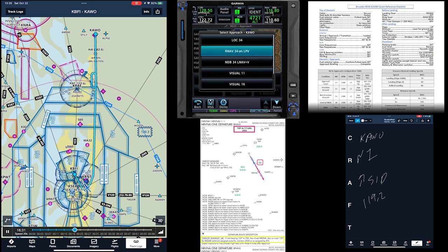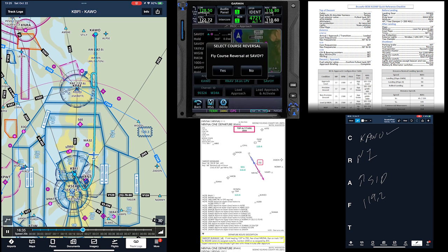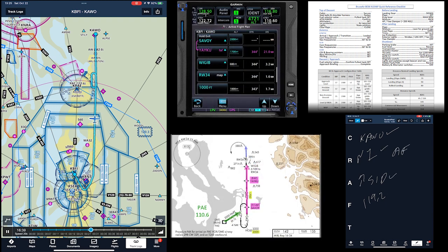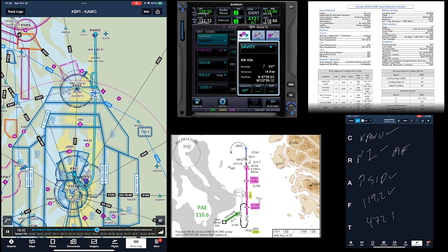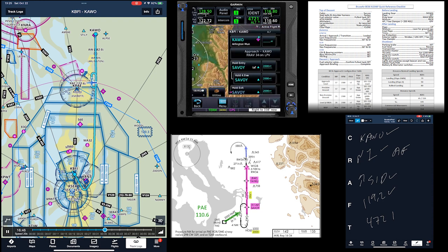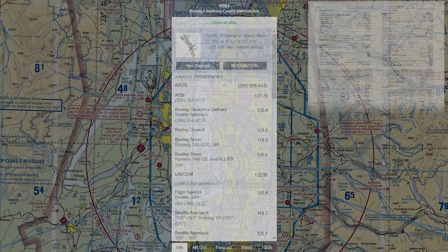A flight from Boeing Field to Arlington in the Bonanza typically involves only about 20 minutes in the air. Under IFR, it's important to manage the workload: updating the pre-flight briefing with the latest information, obtaining an IFR clearance, setting up the airplane and avionics, flying a departure procedure, and being ready to begin an approach as soon as you level off.